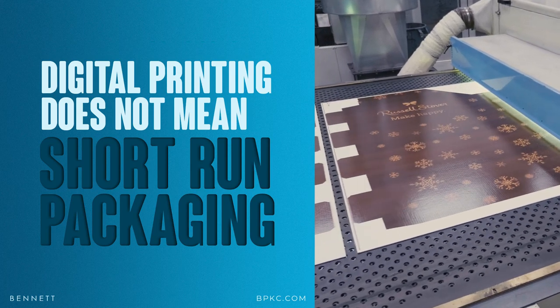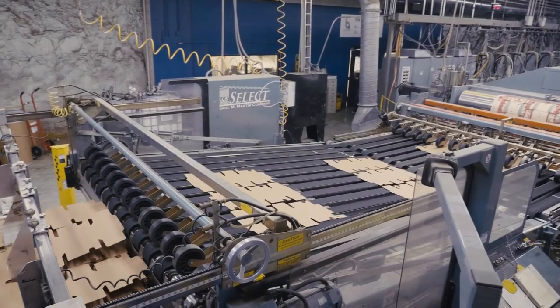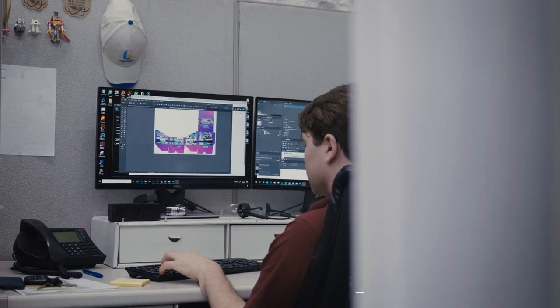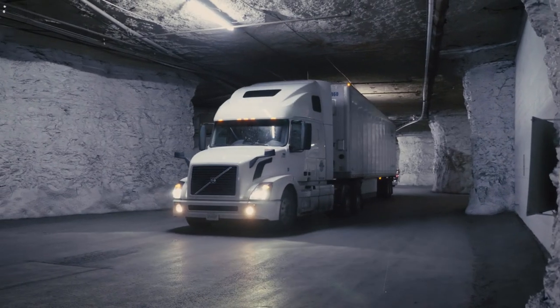Today we're going to talk about digital printing and why it's not just good for short-run packaging. This video is brought to you by Bennett, a custom packaging and retail display manufacturer in Kansas City, Missouri, with high-speed digital printing, creative services, on-site testing, and turnkey solutions like contract packaging, packaging supplies, and more. Check out our site to learn more.